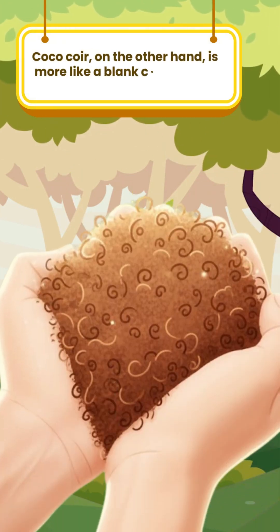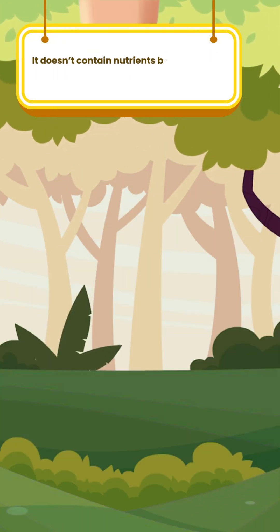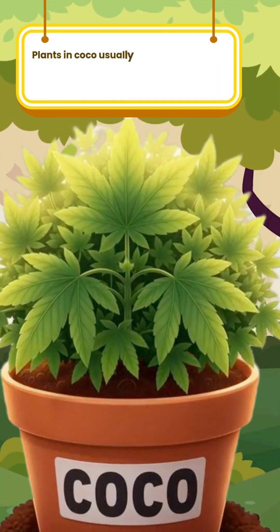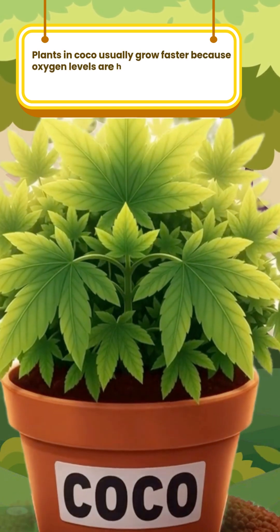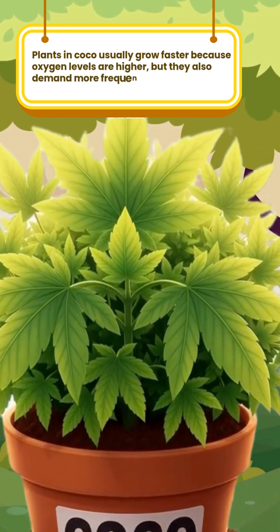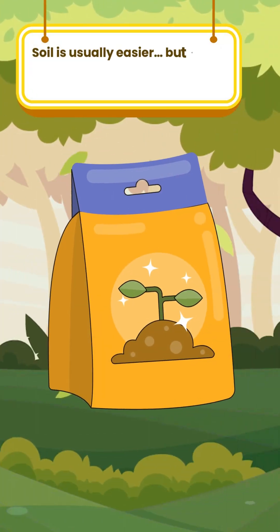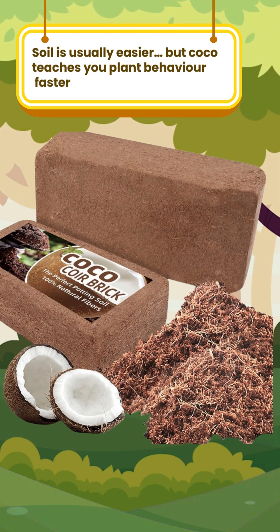Coco Coir, on the other hand, is more like a blank canvas. It doesn't contain nutrients by itself, so you have far more control and responsibility. Plants in Coco usually grow faster because oxygen levels are higher, but they also demand more frequent attention. Soil is usually easier, but Coco teaches you plant behaviour faster.